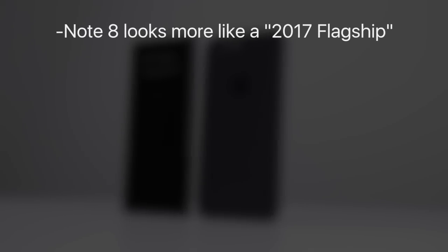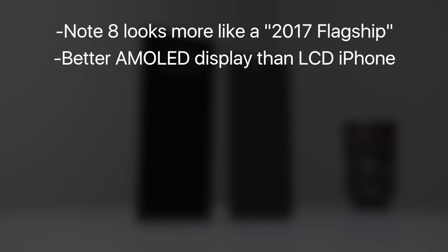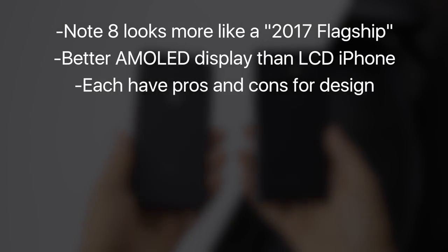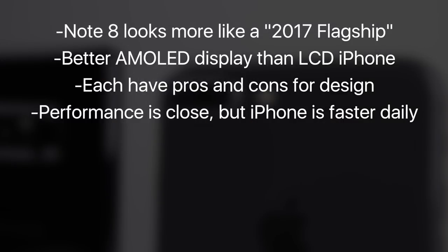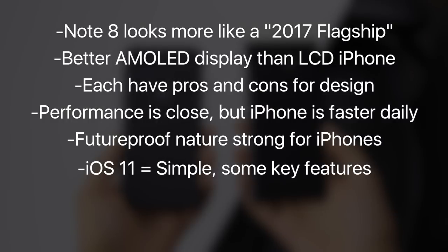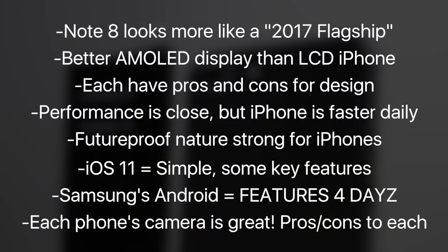So here are some final thoughts. The Note 8 has that new, fresh, minimal bezel design and a much better AMOLED display — the iPhone's display is still quite good, but it can be hard to beat that AMOLED panel. Each phone has its own design pros and cons. Performance is fairly close right now, but the iPhone feels a bit faster in some situations and that speed will likely last for many years with the A11 Bionic. Software is minimal on the 8 Plus with iOS 11, but if you really want a lot of features and customization, the Note 8 is probably the best choice. Each of these cameras is really good with their own strengths and weaknesses, but no matter which phone you choose, the camera experience will be great either way.